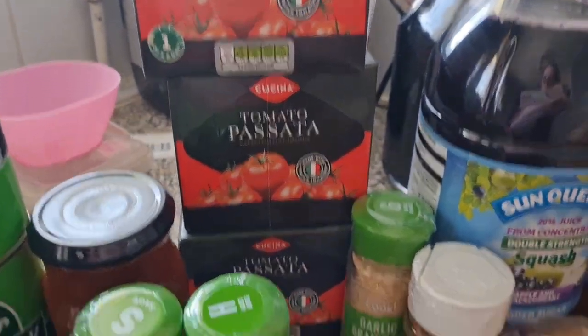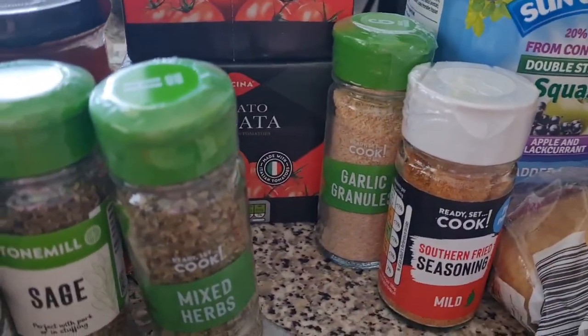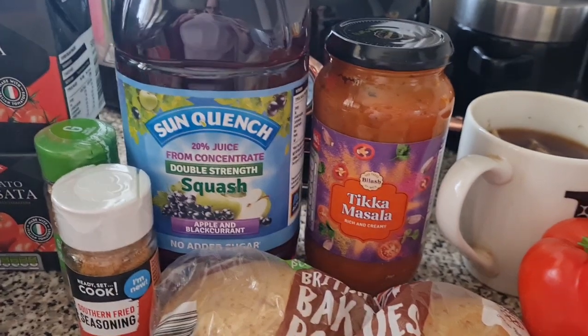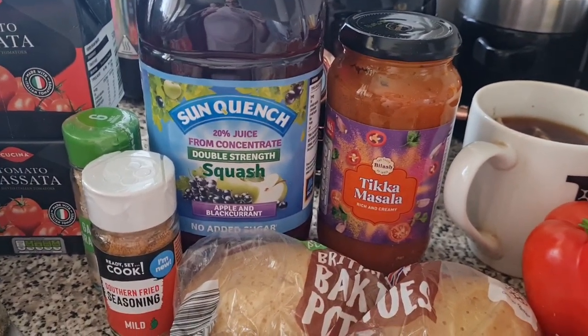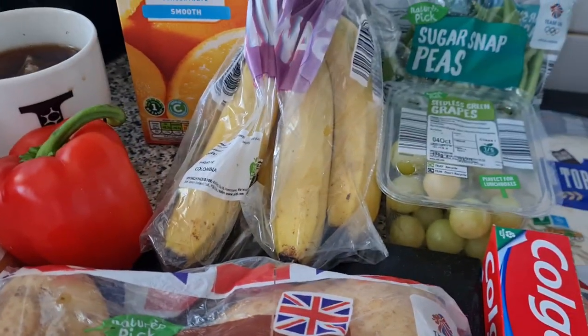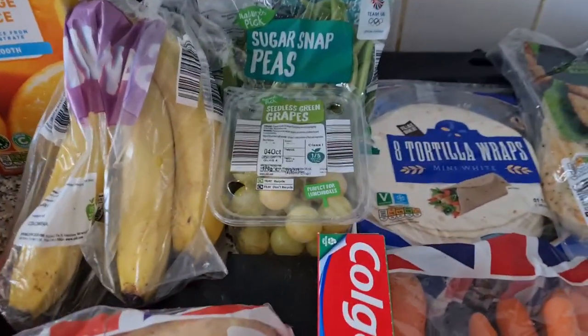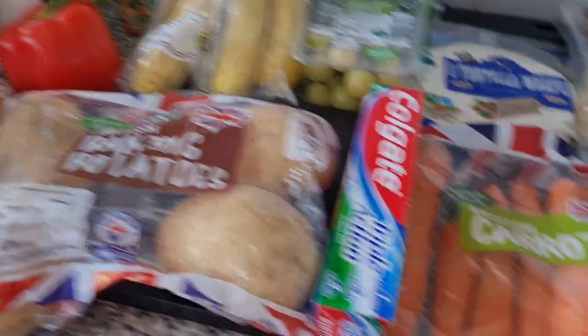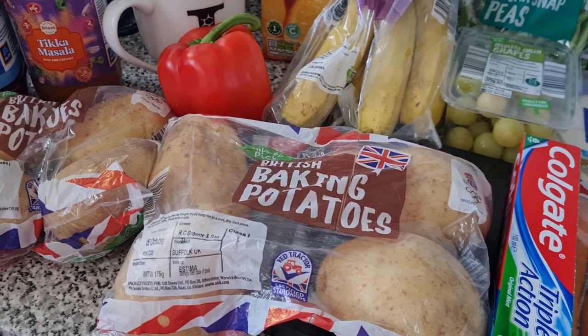We have some mango chutney, three passatas because I'm using them a lot more now, some sage, mixed herbs, garlic granules, and southern fried chip seasoning. I've got two tins of marrowfat peas, some medium eggs, some blackcurrant squash, a tikka masala sauce, two packs of baking potatoes, a pepper, some bananas, orange juice, some grapes, and some peas in the fridge. We've got onions, tomatoes, cucumber, watermelon, and kiwi — so we're all stocked up.